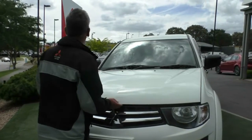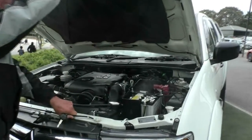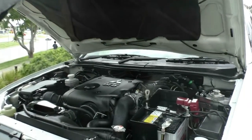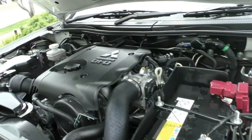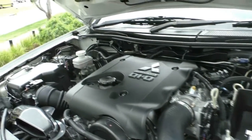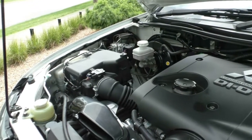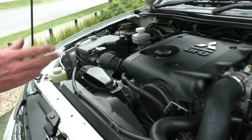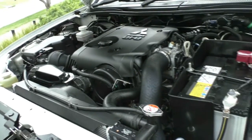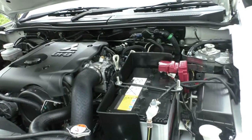In front of the Triton, it's a stout performer — and probably just as important is the fuel economy. Our 2.5 litre direct injection common rail diesel motor produces 131 kW and 350 Nm of torque. The really attractive thing is that it will deliver 9.3 litres combined per 100 km, so you've certainly got the power and torque while still delivering really good fuel economy.